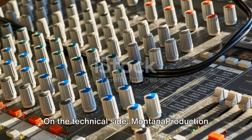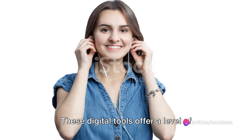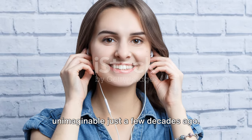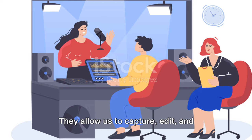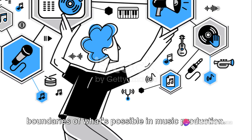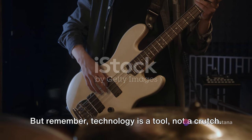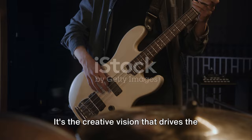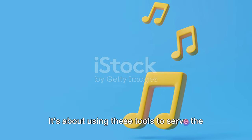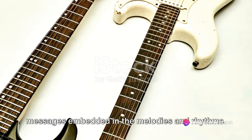On the technical side, Montana Production utilizes a variety of software to facilitate the recording process. These digital tools offer a level of precision and flexibility that was unimaginable just a few decades ago. They allow us to capture, edit and manipulate sounds in ways that push the boundaries of what's possible. But remember, technology is a tool, not a crutch. It's the creative vision that drives the process — the human touch that breathes life into the music, using these tools to serve the song and bring out the emotions embedded in the melodies and rhythms.